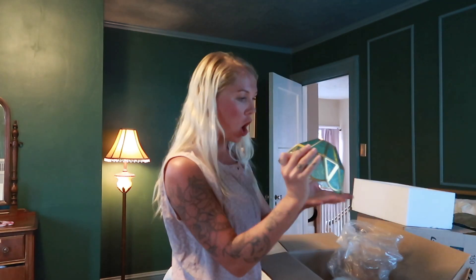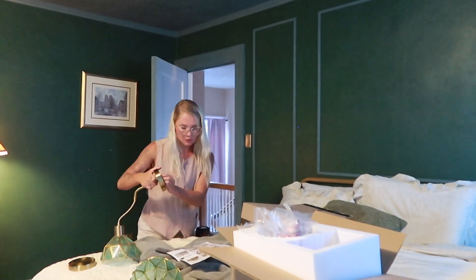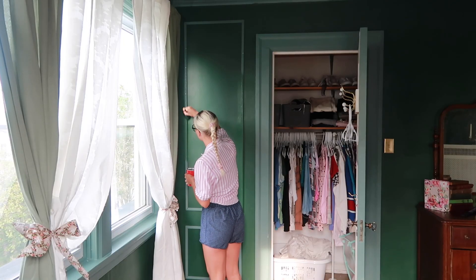Oh my gosh, they're so — okay, I'm gonna put these together and then we'll hang them. I'm so excited because I actually am getting to decorate the room now, which means shopping instead of just working on painting and stuff. I'm going to have some plants in here.